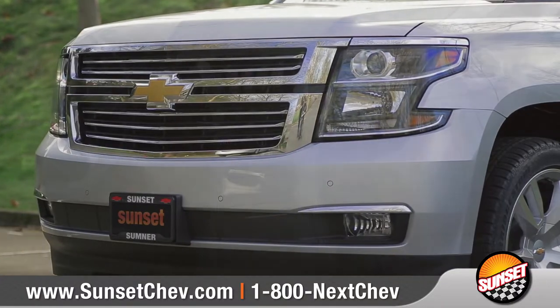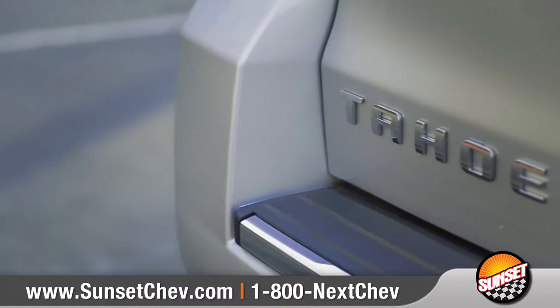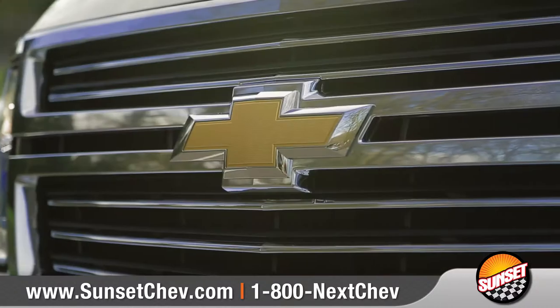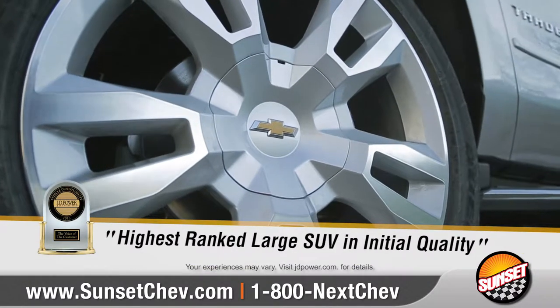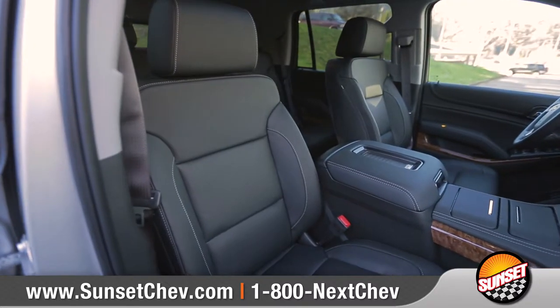With bold styling, advanced technology, and powerful performance, the 2017 Tahoe is a full-size SUV designed to make an impression. It's no wonder Tahoe has been named the highest-ranked large SUV in initial quality by J.D. Power. Come with us as we take a closer look.